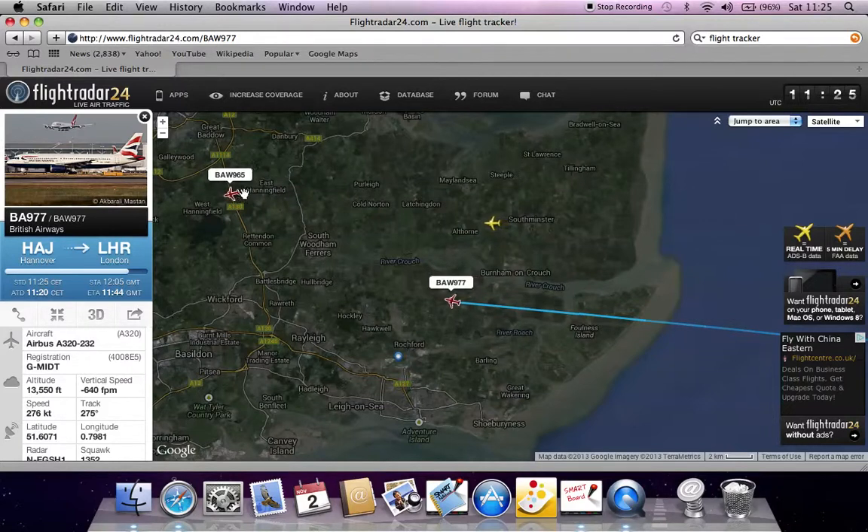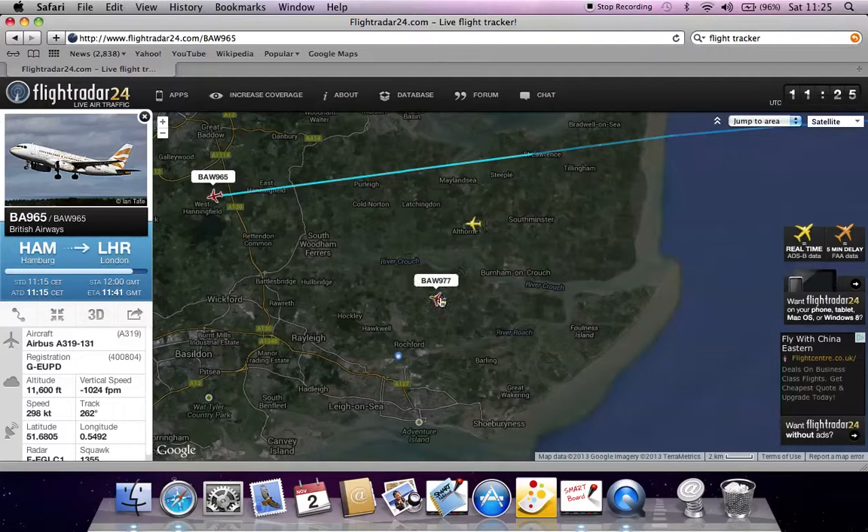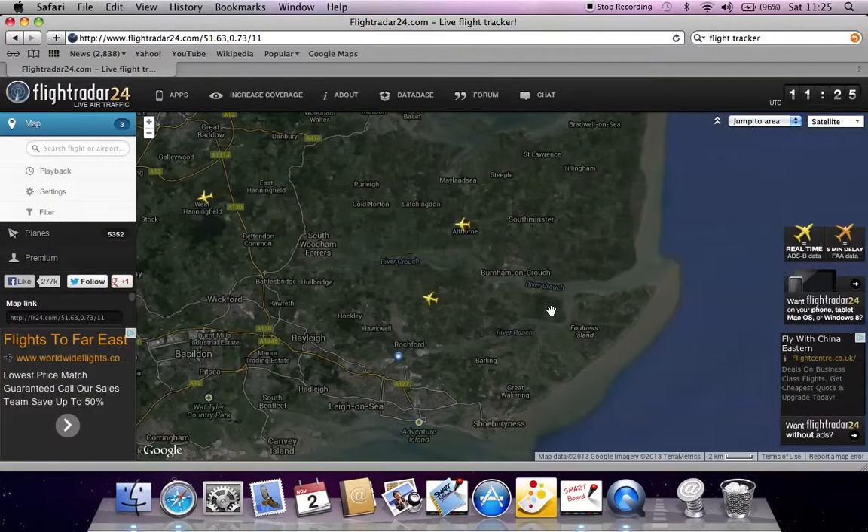And there's BAW965, and then there's that generic Ryanair. That one's due to arrive at 44, this one's scheduled to arrive at 41. And there goes the British Airways.